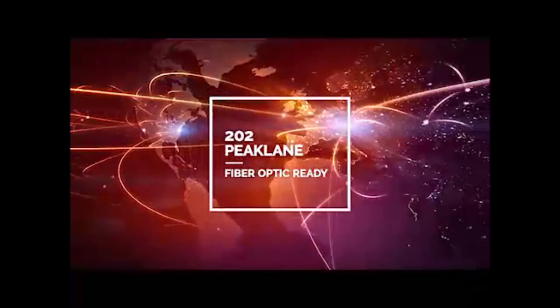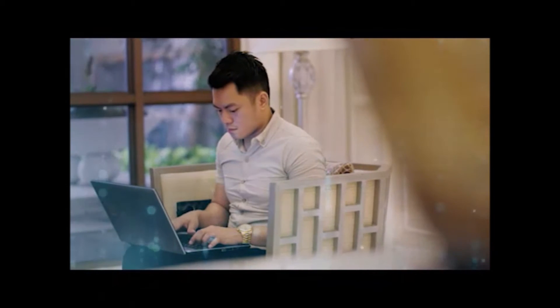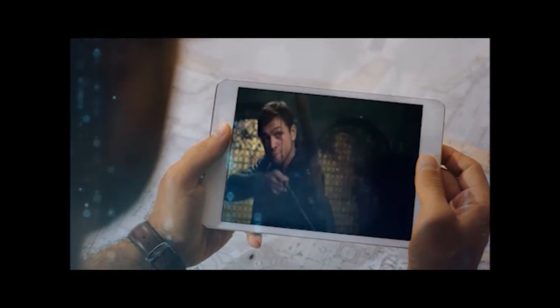Enjoy limitless possibilities as fiber optic makes life easier for 202 Peak Lane investors. Fiber optic is capable of huge data transmissions the fastest way possible. It is also immune to issues such as electromagnetic interferences or ground loops.